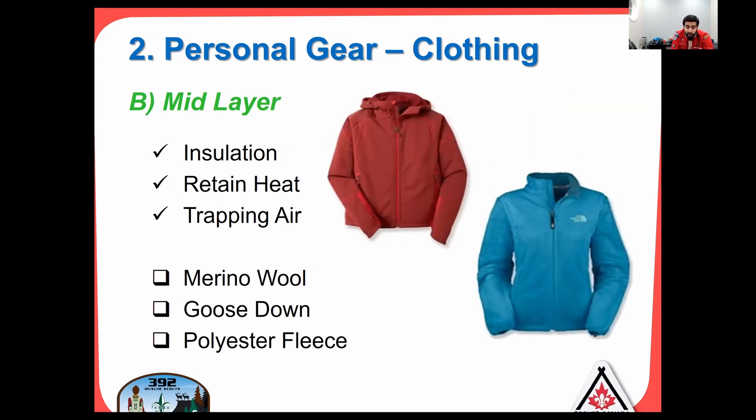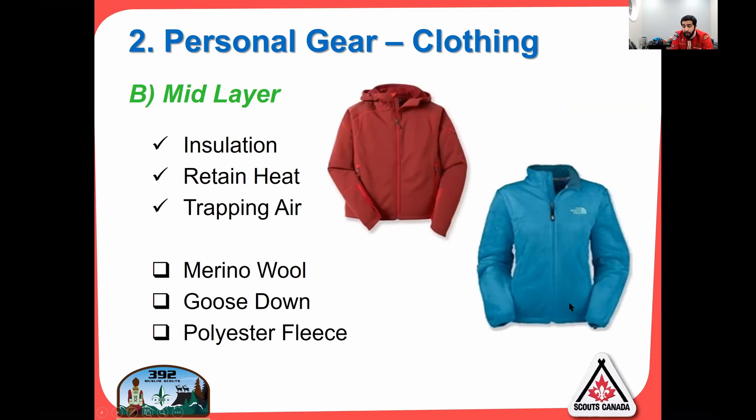The mid layer is for insulation — retaining heat and trapping air inside, making sure you can regulate temperature. If you have a zipper, you can open and close it to regulate your heat, ensuring you're not overheating or getting cold. Great materials for this are merino wool, goose down, or polyester fleece. Goose down is more expensive. The good middle ground is merino wool from both a performance and cost standpoint. Polyester fleece is definitely the cheapest but doesn't perform as well.